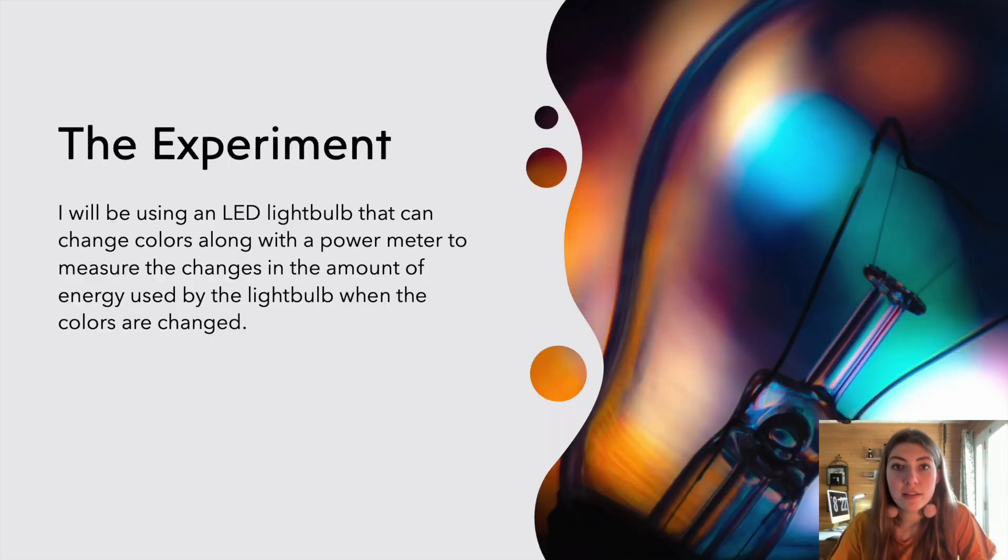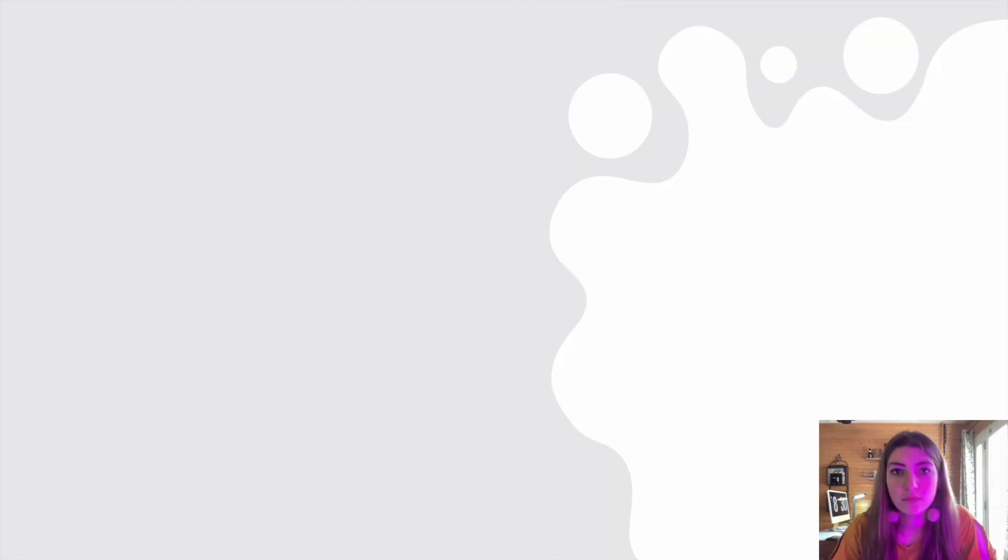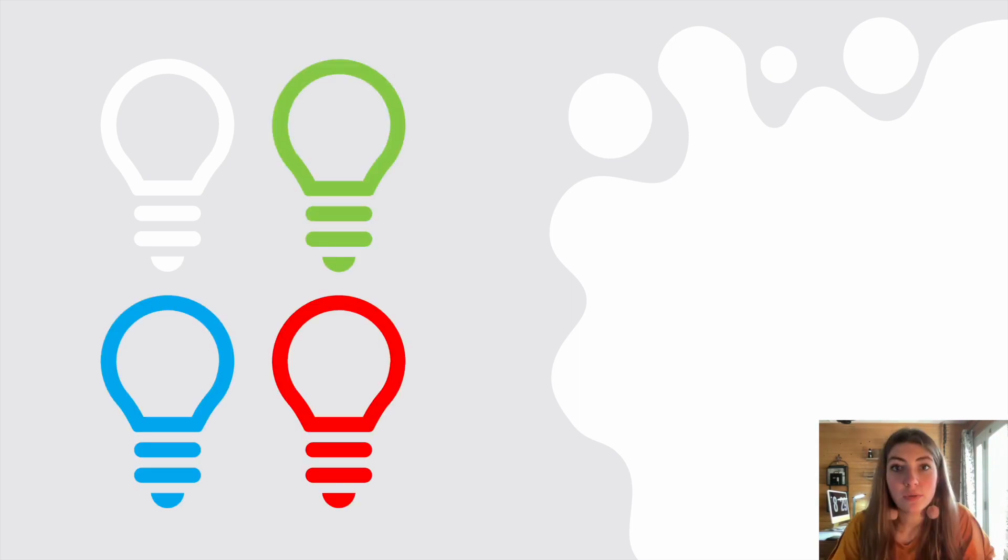My experiment will be documenting the changes in wattage along with the changes in color of an LED light bulb. For the experiment we'll measure the efficiency of a white light as well as the three primary colors of light, which are green, blue, and red.